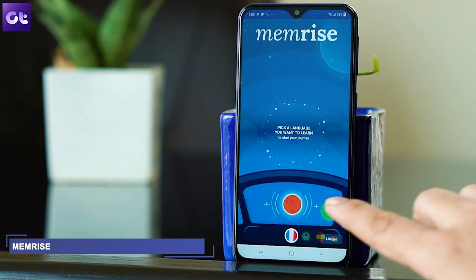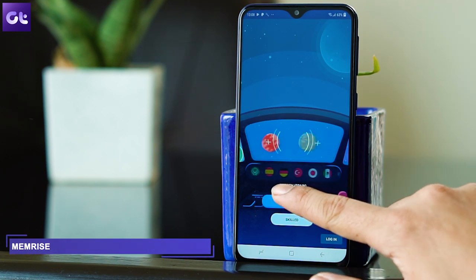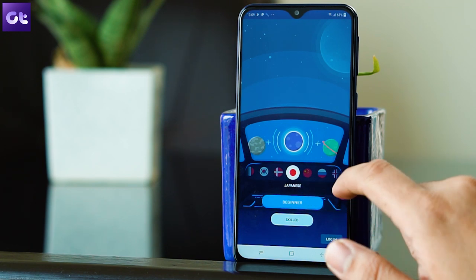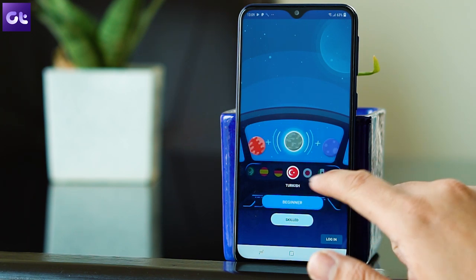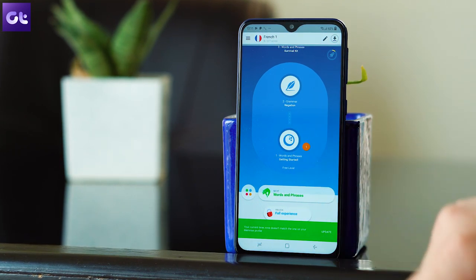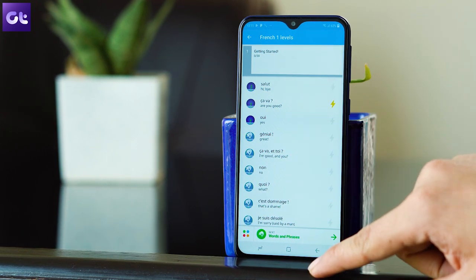Next up is an app called Memrise. The app has a lot of languages to offer, and if you're not able to spot the language you wish to learn on Duolingo, chances are you will find it on Memrise. The app has many courses that you can complete one after the other, and there are quizzes and games you can play to make these courses more interesting.